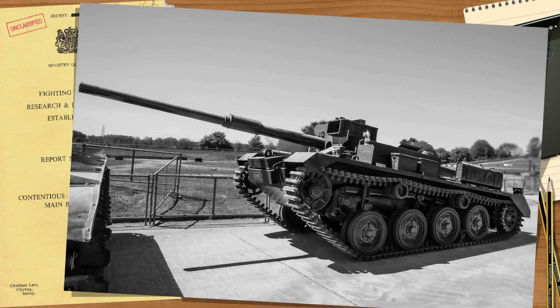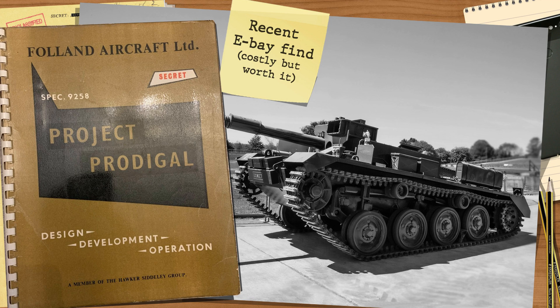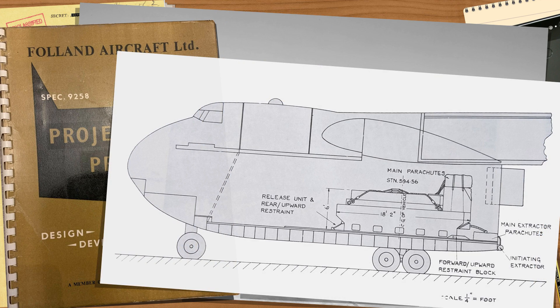During the Contentious development cycle, one of the major aspects of Project Prodigal — which covered a wide variety of vehicles and ideas — looked at lowering the weight and size of tanks, armored fighting vehicles, and even logistics vehicles, all of which had to have rapid mobility, obstacle clearing, and air transportability in mind.